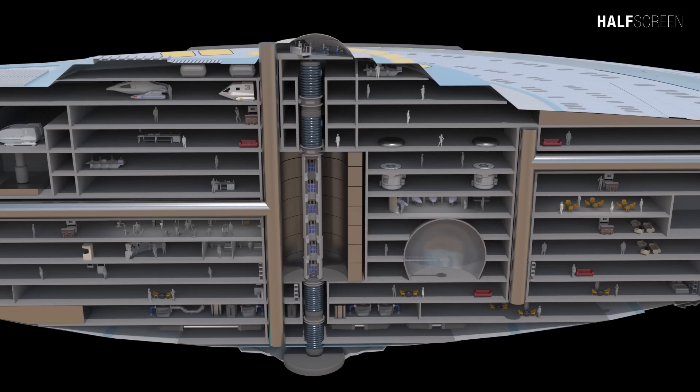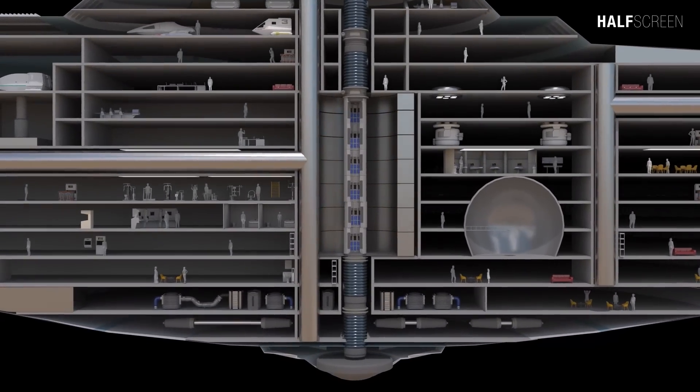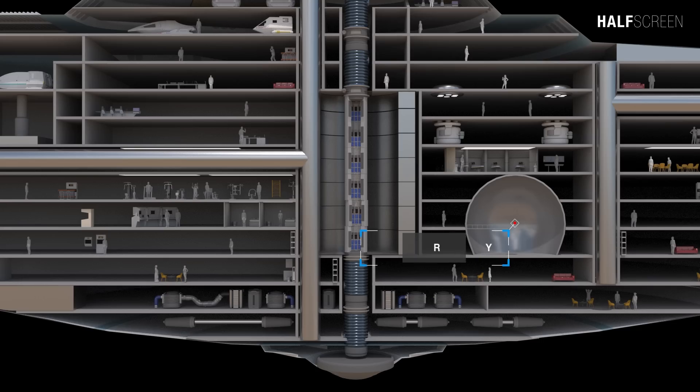As with most Ambassador-class starships, the main bridge was at the very top and was easily accessible, while at the opposite end was the sensor dome. Close to the main bridge was the conference room, and further down was the enlisted mess. Toward the left of the computer core were the training gym, the brig, and the environmental systems. On the right were stellar cartography, the main sick bay, and the transporter room.